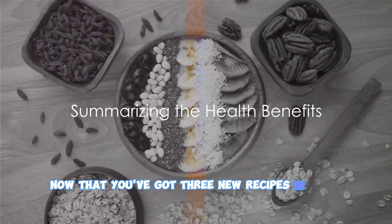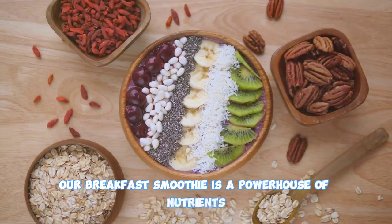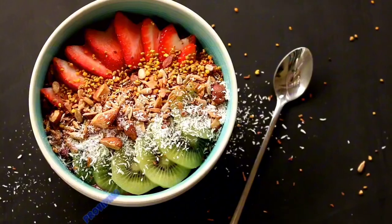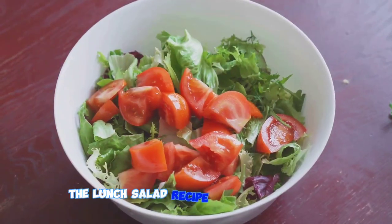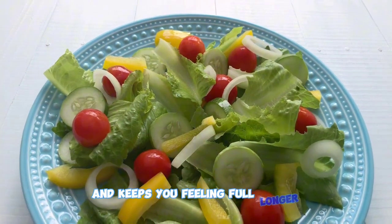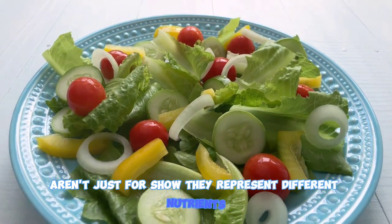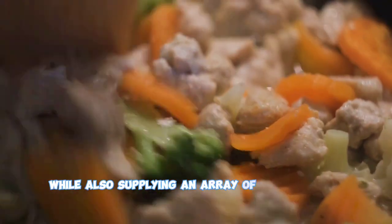Now that you've got three new recipes in your arsenal, let's talk about their health benefits. Our breakfast smoothie is a powerhouse of nutrients, packed with vitamins and antioxidants from the fresh fruits — a perfect kickstart to your day, providing you with the essential energy your body needs to function optimally. The lunch salad is a high-fiber meal that aids in digestion and keeps you feeling full longer. The varied colors of the vegetables represent different nutrients that contribute to your overall health. And the dinner stir-fry is a perfect combo of lean protein and vegetables, promoting muscle growth and repair while supplying an array of vitamins and minerals.